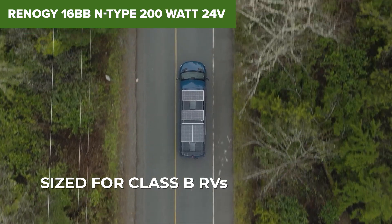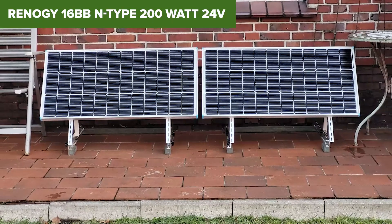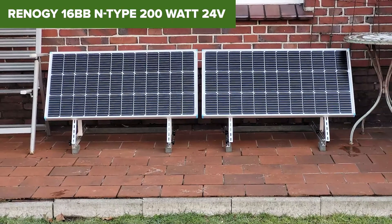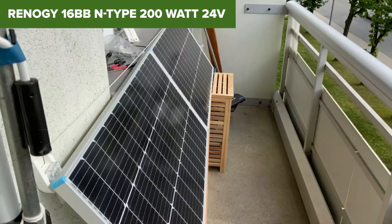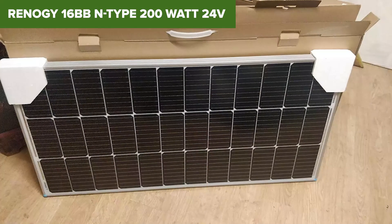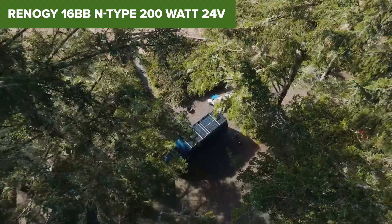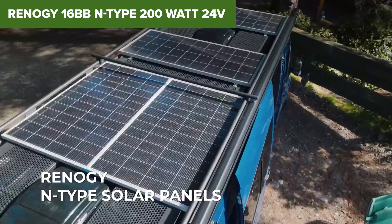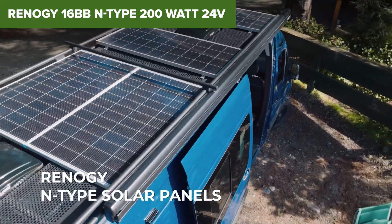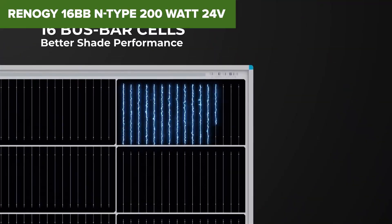It's all about efficiency. At 20.7%, this panel outperforms almost everything else in its class. Thanks to its N-Type cell tech and 16 bus bar design, it offers better performance even in high heat or low light. The compact design makes it perfect for tighter spaces where every inch counts. High performance means a higher price, and this panel doesn't come cheap — but if you want top-tier tech with minimal energy loss and long-term reliability, it's worth the investment.